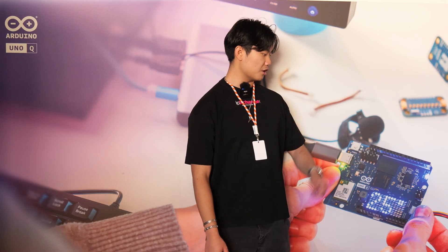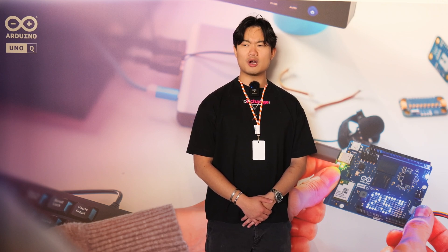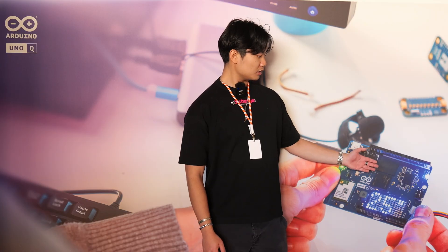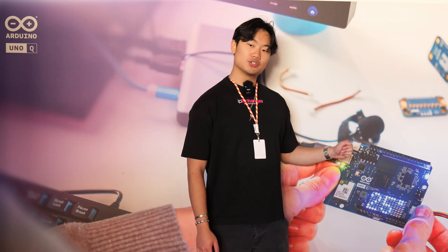They've partnered with Arduino as a statement of intent — hey, we don't just make handset or laptop chips. We're here in the embedded hardware industry to stay. And that's very exciting. Arduino is known for its open source ethos, and that's not changing with Qualcomm.